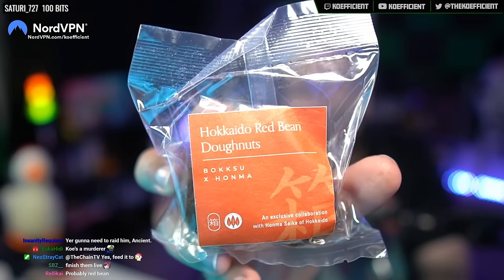Next we got Hokkaido red bean donuts. Probably red bean paste inside. I'm actually not a fan of red bean paste — I don't mind it, but I don't crave it. A lot of people in Japan and Asia in general love it. These delicious donuts are filled with anko, which is red bean paste made with azuki beans from Hokkaido. The red bean paste is very good. The donut, though, is the driest donut I have ever put in my mouth — drier than the Gobi Desert. I need water. I'm moving on.